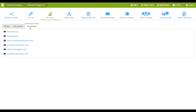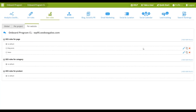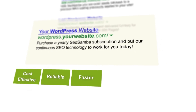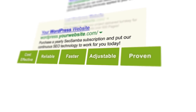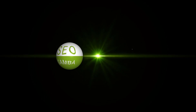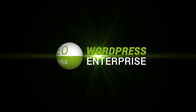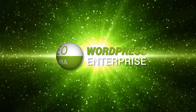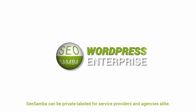SEO Samba not only lets you optimize any size website in one sweep, but it also helps you break free from the costly, tedious, and all-too-common on-site SEO decay cycle. Purchase a yearly SEO Samba subscription and put our continuous SEO technology to work for you today. SEO Samba can also be private labeled for service providers and agencies alike.